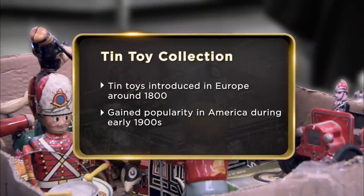I've got 14 wind-up toys made around 1920. My father collected them. People love these toys and they go crazy for them. But there's very few of them around, especially the ones that still work.